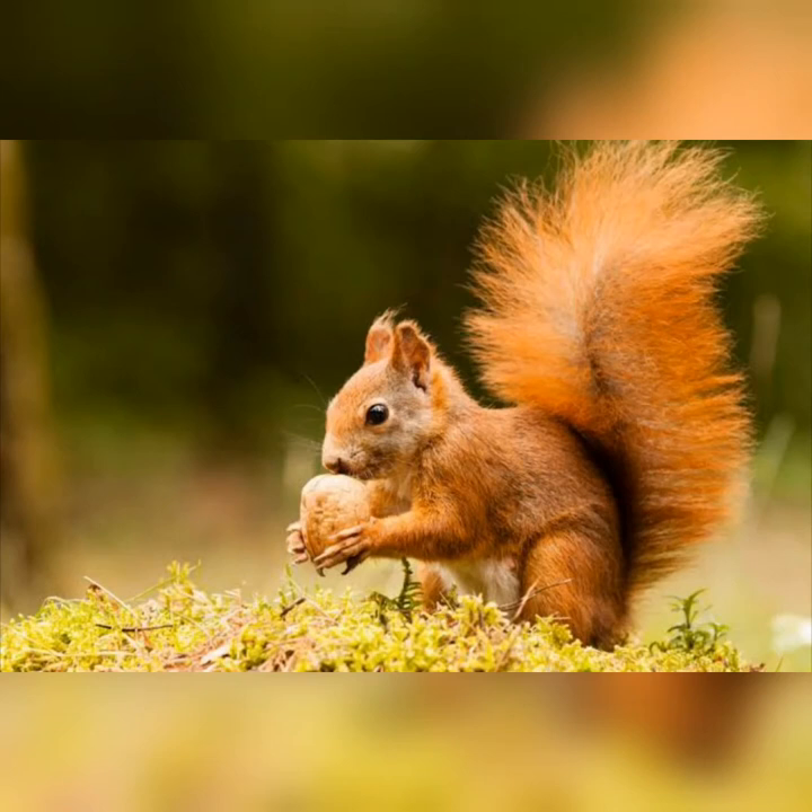Hi everybody. Who can tell me what animal is this? That's right, it's a squirrel. And what is a squirrel eating? It looks like a nut or an acorn, doesn't it?